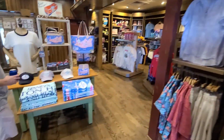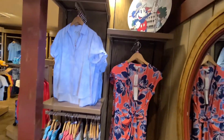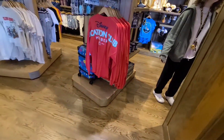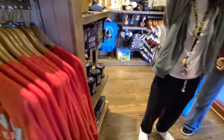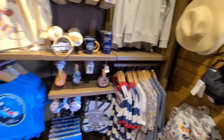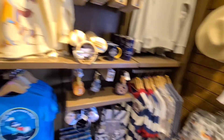It still feels weird - it just feels unnatural. We're at Disney but we're not. Let's check out the shop.